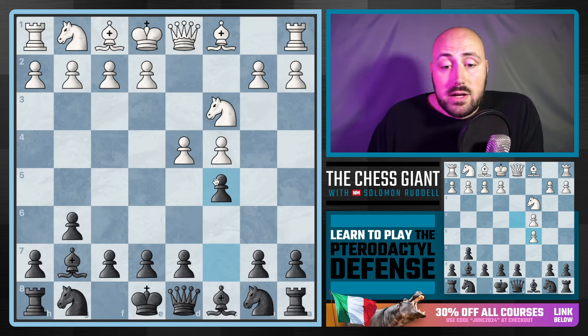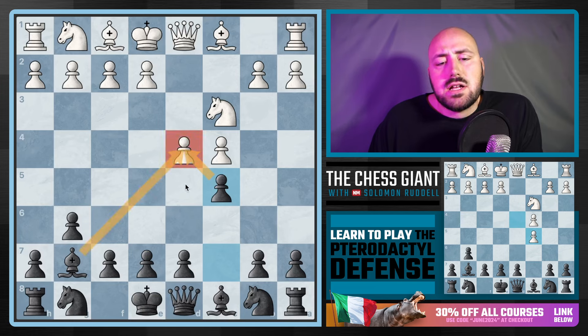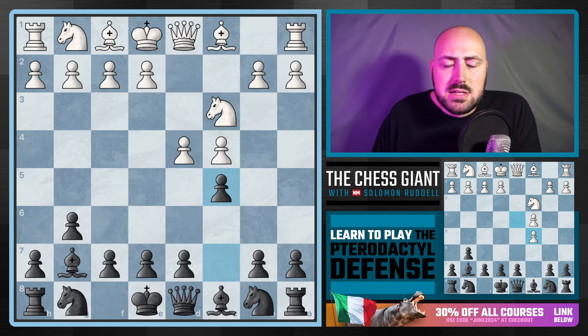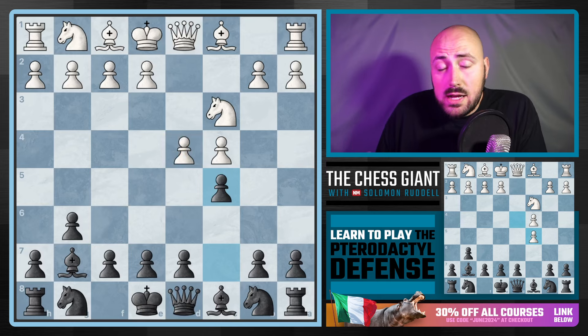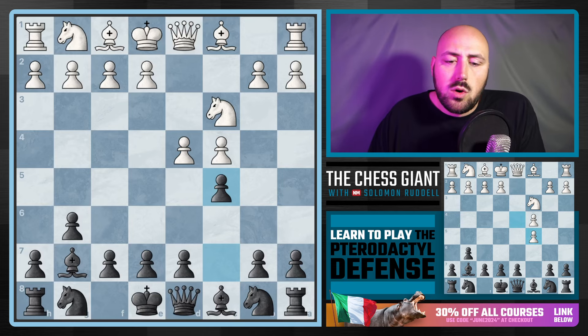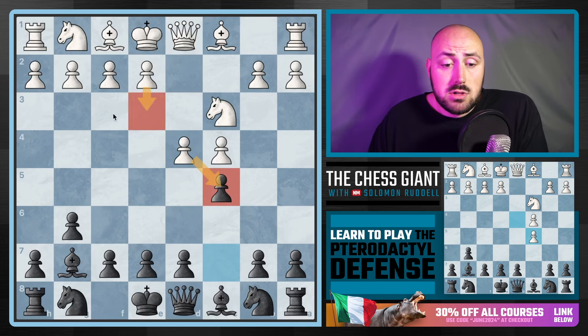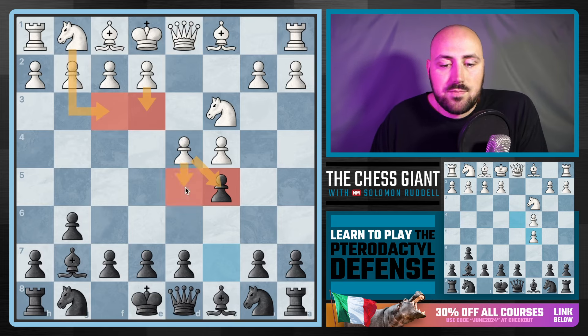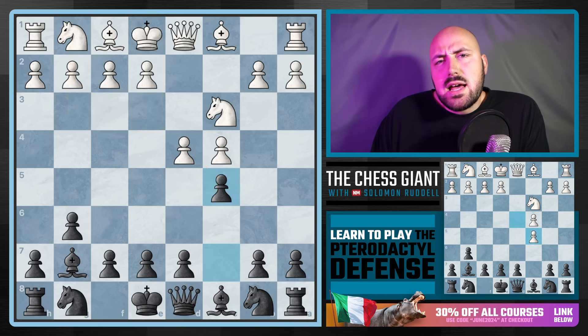At only move three, white already has a big decision to make. We have a pawn and a bishop blasting down on that d4 pawn. I'm breaking this into a four-part series to make it digestible — part one covers what happens if white takes, part two covers e3, part three covers knight f3, and part four covers the most popular move online: d5.